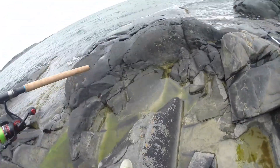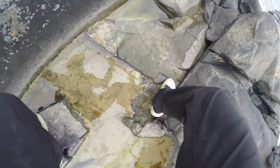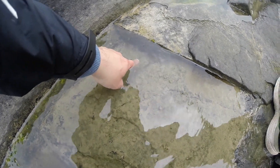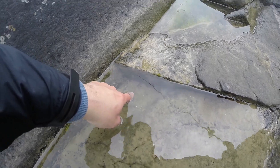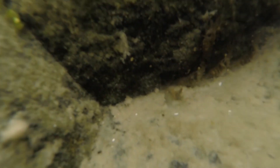I found some shrimp! It's kind of hard to show them on camera — let me get down closer to give you guys a good peek at Mr. Shrimp. As you can see, we've got these small shrimp scooting away. I'll give you an underwater view of them.